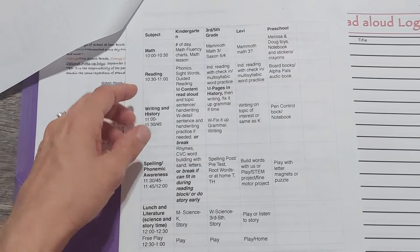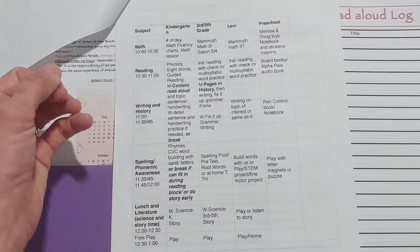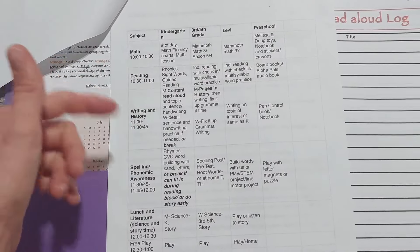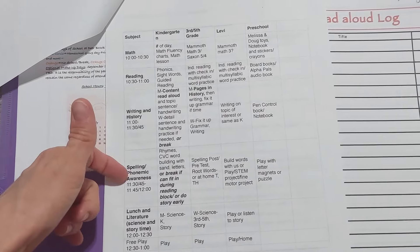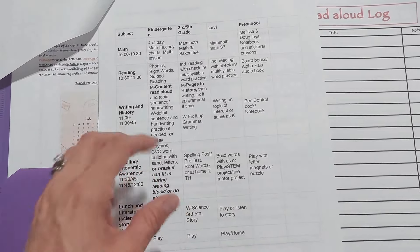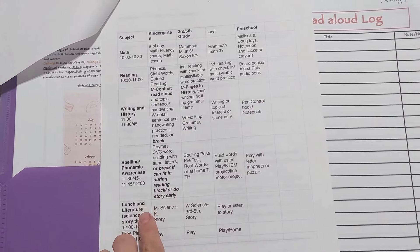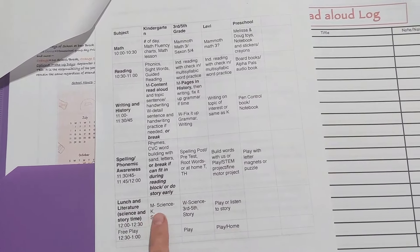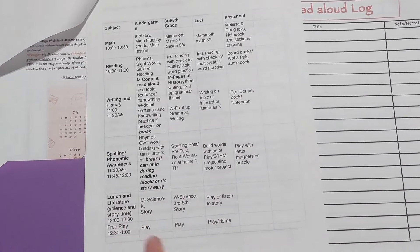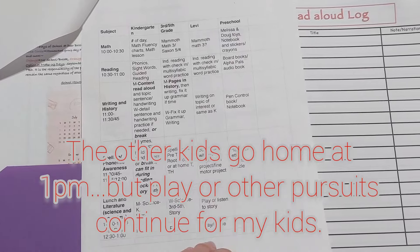The key subjects are math, reading, writing, and history. I might do a little break where I read aloud to them for history or social studies, then do spelling for the older kids, and phonemic awareness or word building with movable letters for the younger ones. During lunch I'm going to utilize that block to read a science read-aloud and maybe tag on a little experiment while they're eating or right after.